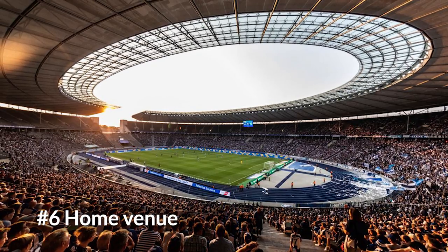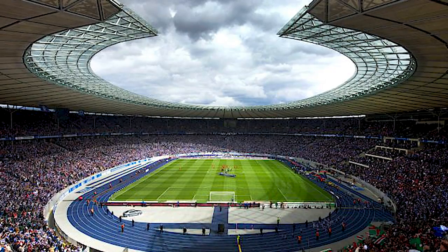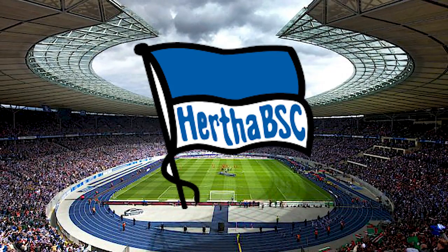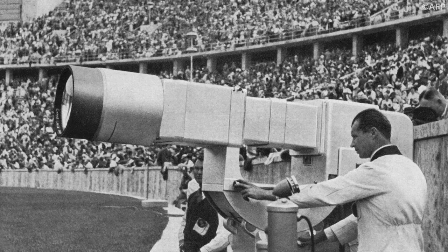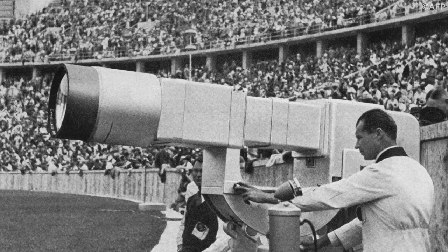This stadium has been the home venue of German football since 1963. The German football club Hertha Berlin has used this stadium as their home venue. It was also the first stadium where the Olympics event had live television coverage.